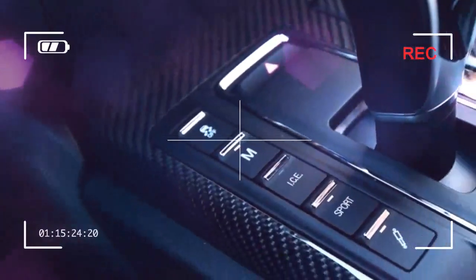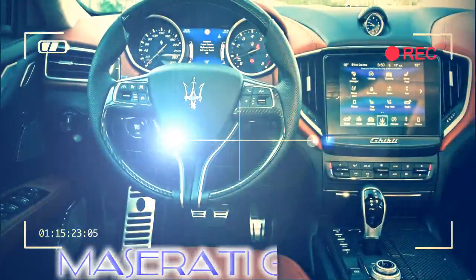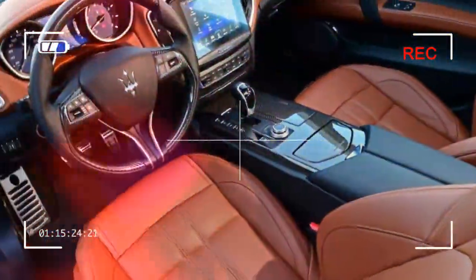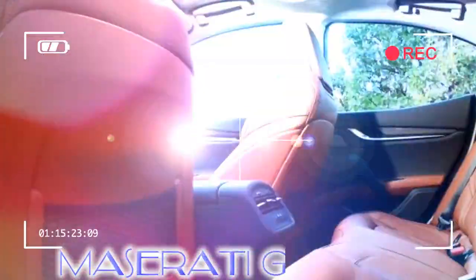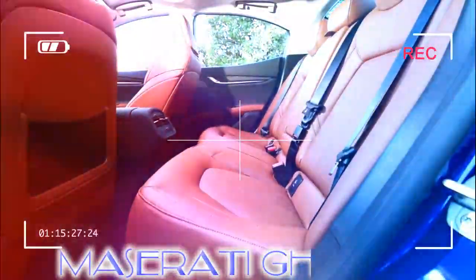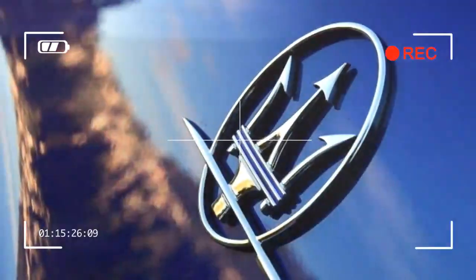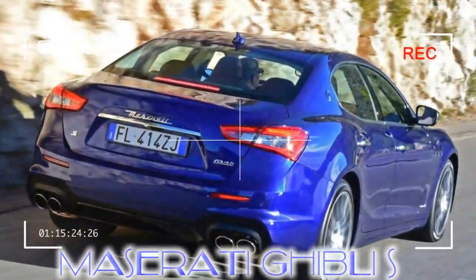In both guises the revised Ghibli looks good and looks expensive, which is just as well given the price of the S model seen here. At £73,840, the Ghibli Grand Sport S competes with some seriously big-hitting rivals in the shape of the Mercedes-AMG E63 and Audi S7. So is it good enough to justify such a high premium, and is the specification impressive enough to make it genuinely competitive among such competition?